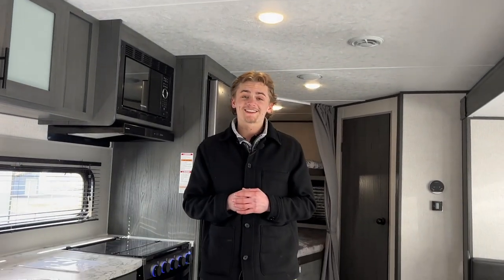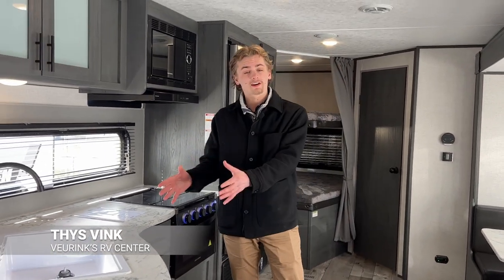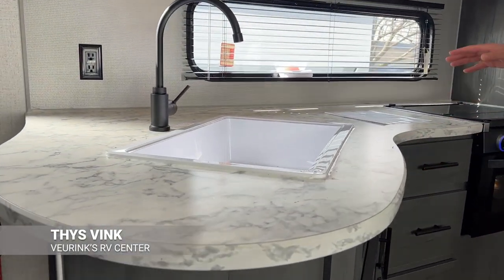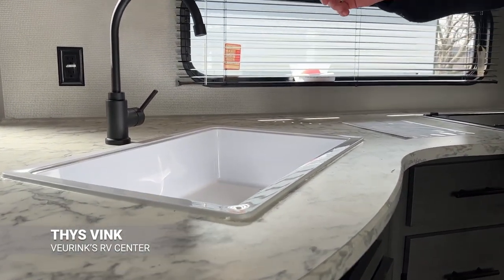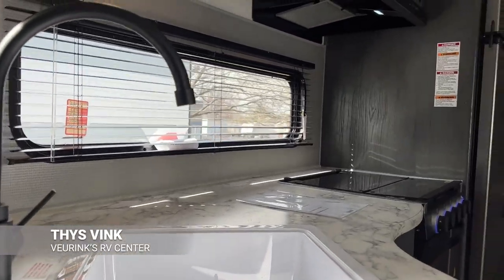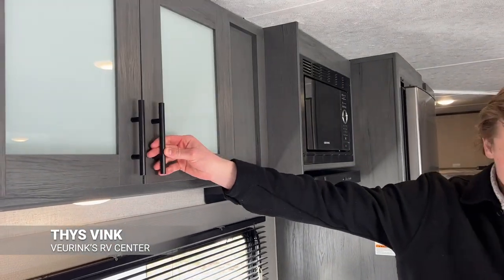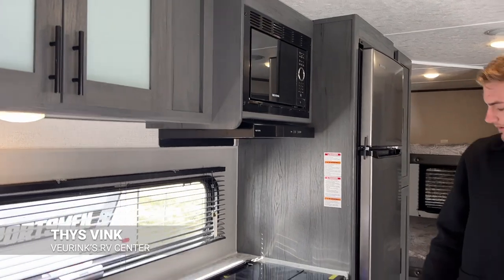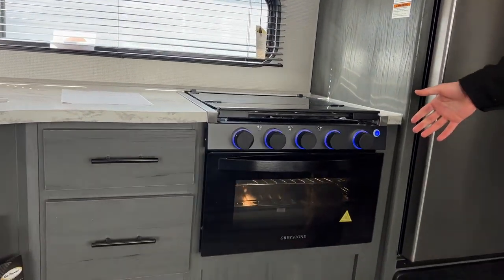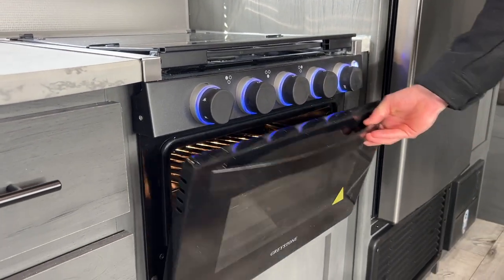On the inside of this 26BH, we've got lots of windows, lots of room, and bunk beds in the back. Starting here in the kitchen up front, you're going to have seamless countertops with lots of counter space and a nice high-rise faucet for doing dishes. You'll have all-wood cabinetry on the doors and drawers, and a three-burner stovetop with a 15-inch oven — bigger than the 13 or 14-inch ovens you'll see in a lot of other trailers.